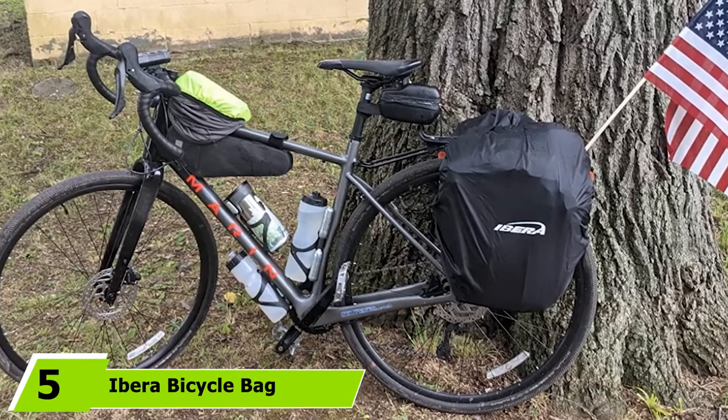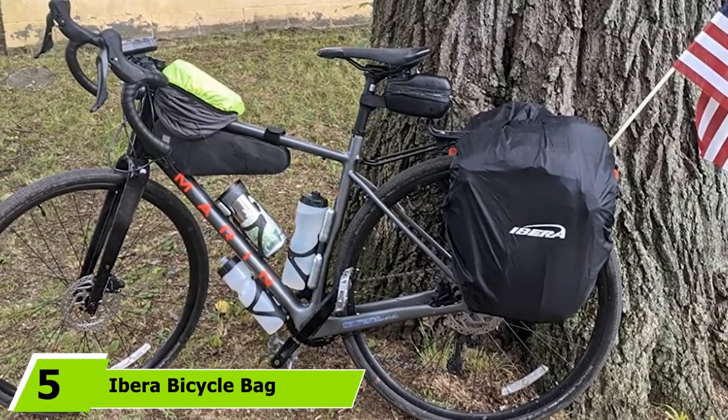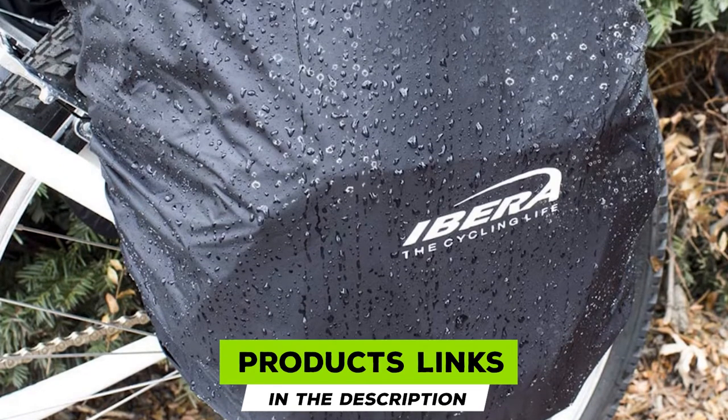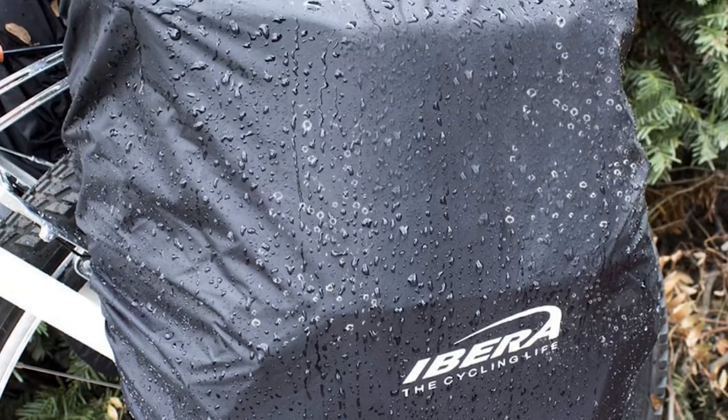The number 5 position is held by the Iber Bicycle Bag Pack Rack All-Weather Pannier. This versatile set of bike panniers from Iber is designed to work within their Pack Rack Rear Carry System, which is a major advantage for bike commuters who want the ability to swap out bags within an integrated carry system quickly.